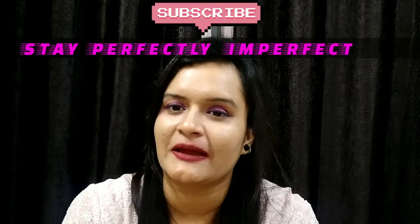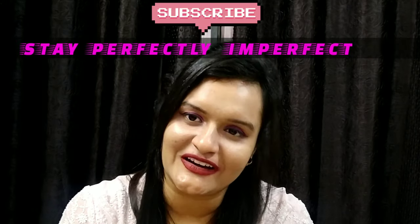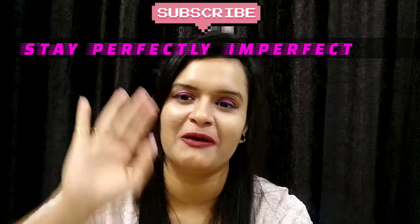If you like my video, please share it and please subscribe to my channel Stay Perfectly Imperfect. And last but not least, believe in the philosophy of loving yourself. Bye bye.